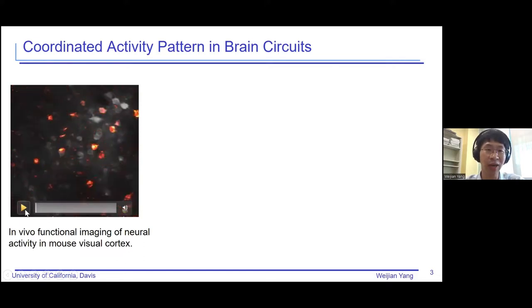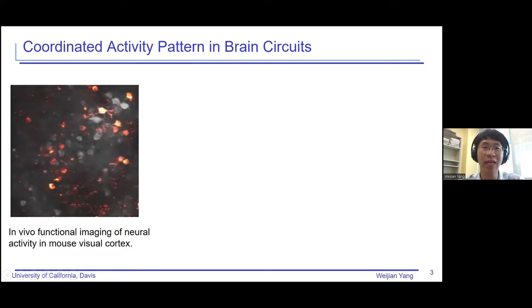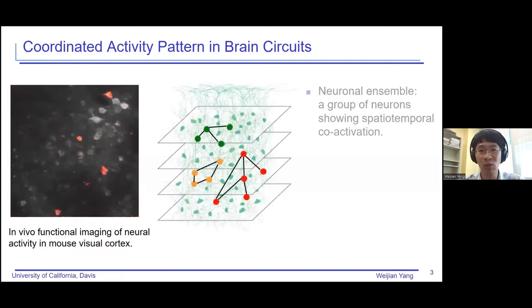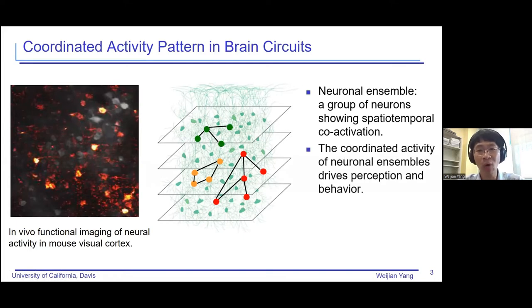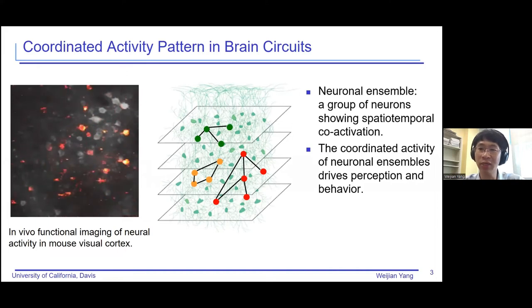So when we illuminate with excitation light, we are able to see the fluorescence, which indicates neural activity. If we look at this movie more carefully, from time to time we see that a group of neurons will have activity together — we call that a neuronal ensemble, defined as a group of neurons that show spatial and temporal co-activation. More and more evidence in neuroscience research is showing that the coordinated activity of neuronal ensembles drives perception and behavior. So it is very important for us to have the capability to image neuronal ensemble activity, and further, to manipulate or modulate that activity to see the consequence to animal behavior — to establish a causal relationship.